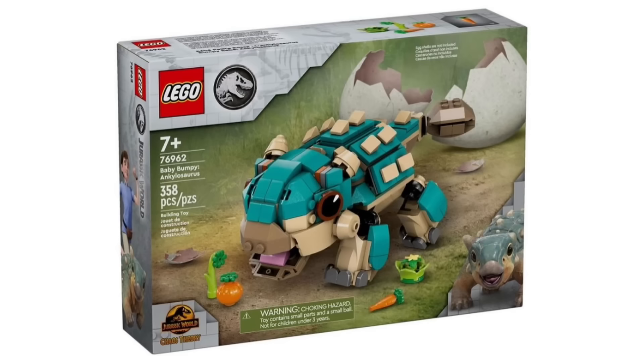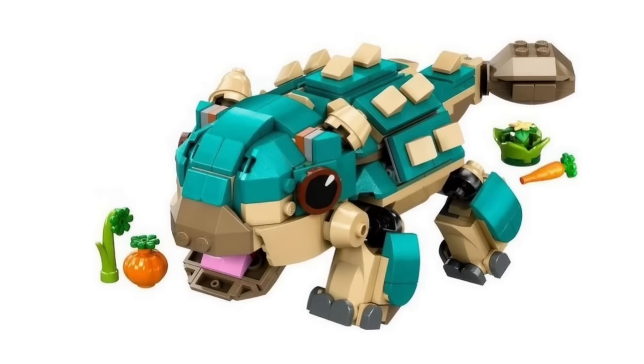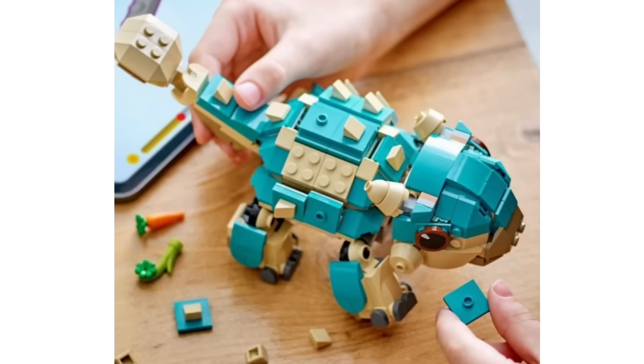We also got official pictures for the brand new LEGO Jurassic World sets. The first one is set 76962, the Baby Bumpy Ankylosaurus, which includes 358 pieces and is recommended for ages 7 and over. All three new Jurassic World sets are based on the new Jurassic World Chaos Theory show, which is basically a sequel slash spin-off of Camp Cretaceous. This one doesn't include any minifigures — it's just baby Bumpy. I think it would have been nice to get the Bumpy mold used in the past, but overall it looks pretty good and you can definitely tell what the character is.